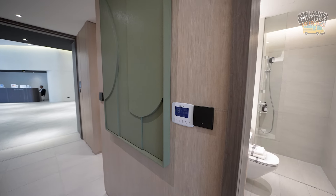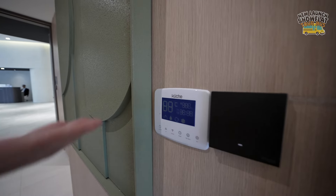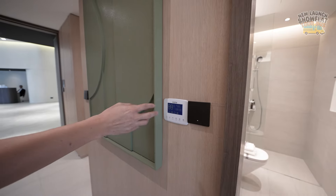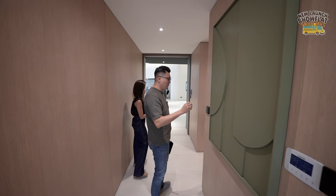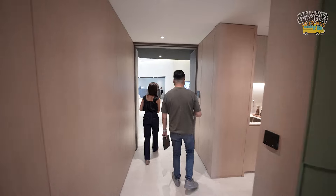One more thing to note: there is a centralised hot water heater system, so you can control and define the temperature for the whole entire house. These are very nice touches the developer has put in.